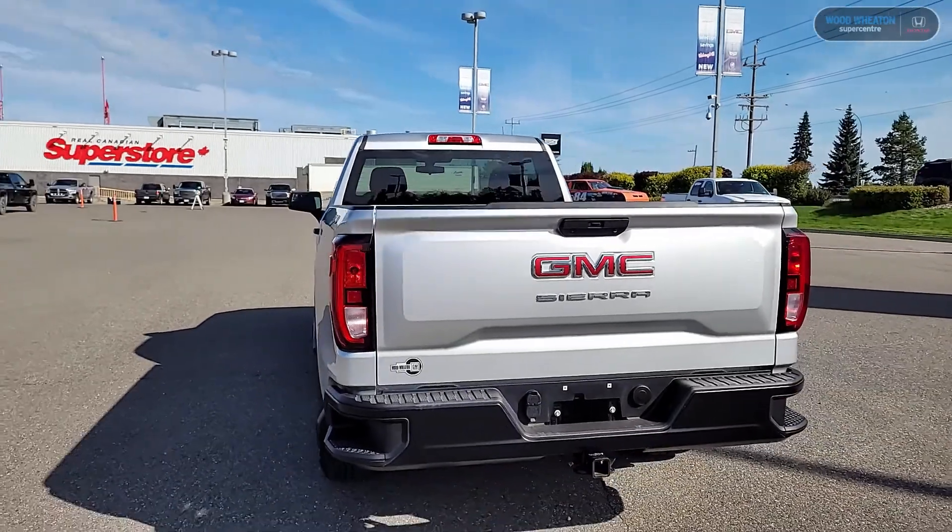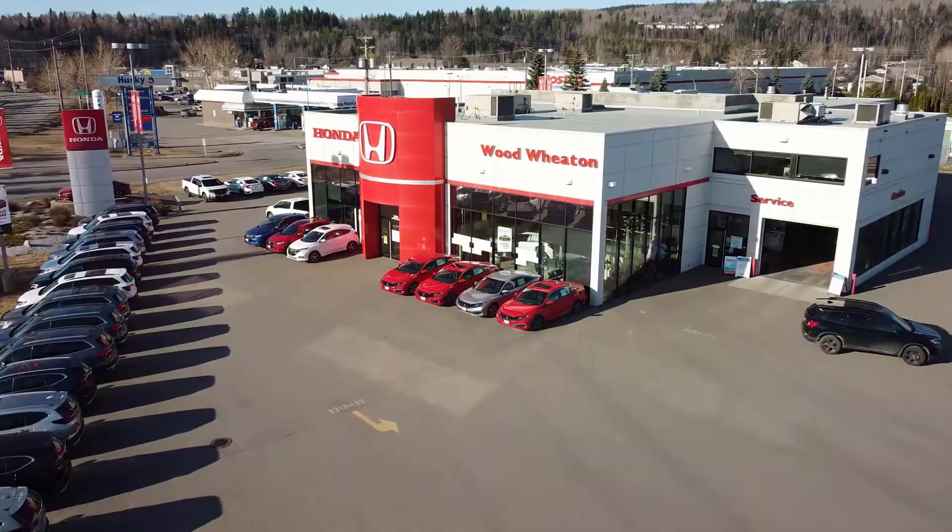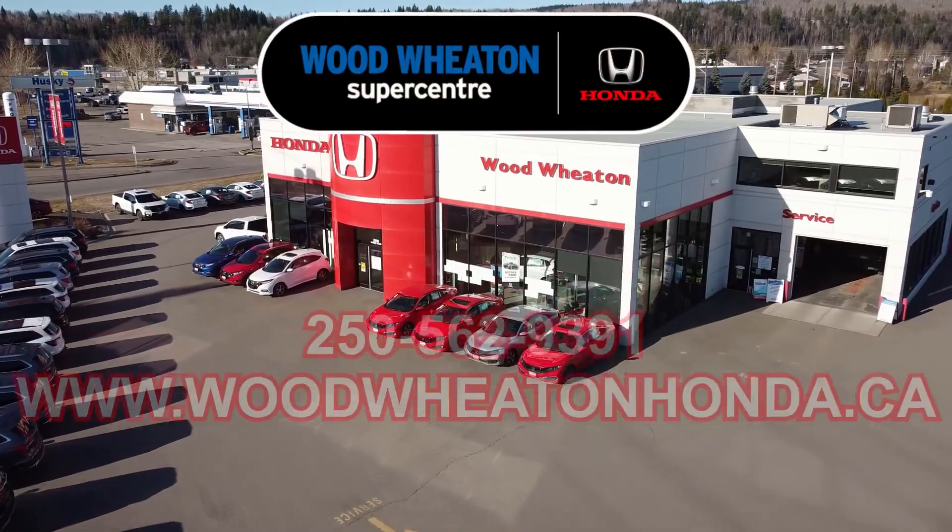And a reminder that if you guys have any questions about this truck or any of our other used vehicles, call the number below or check us out online.